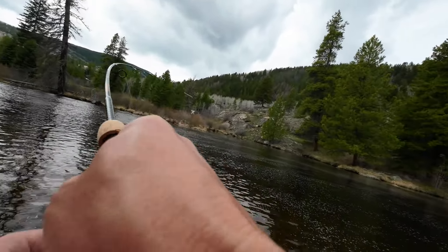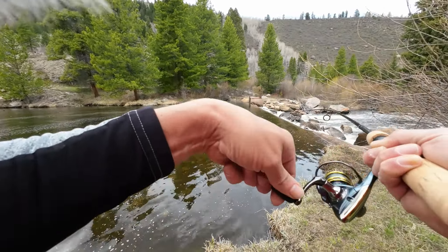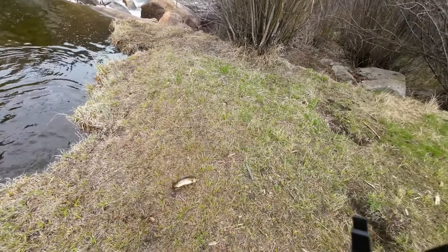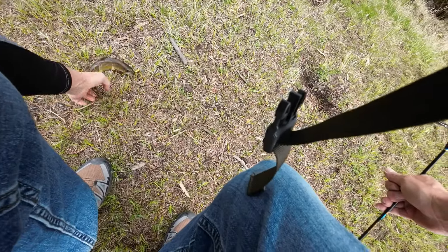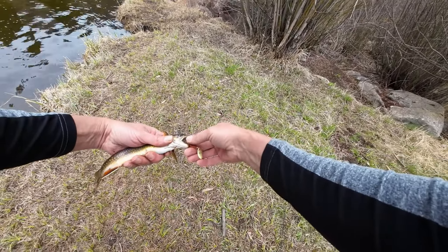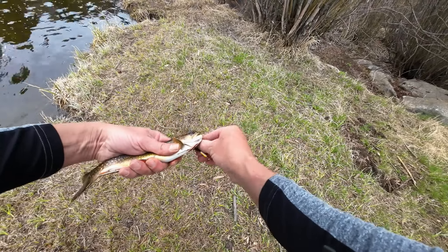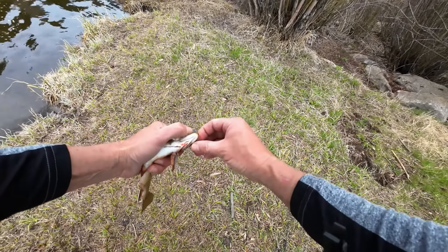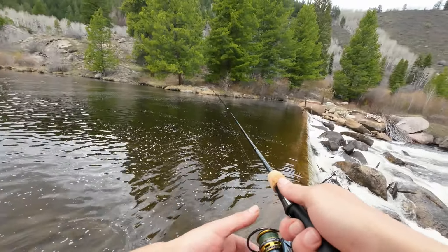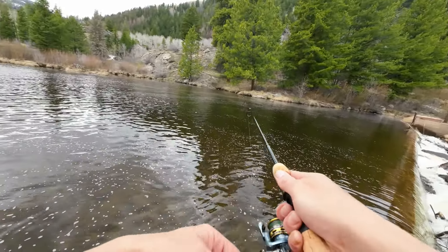Fish on! What have we got? A little brookie, boys and girls! We got a brookie — we got lunch! Look at that. Got us a brookie, that's all we were looking for. Let's try a couple more casts. We got lunch, so that is real good.